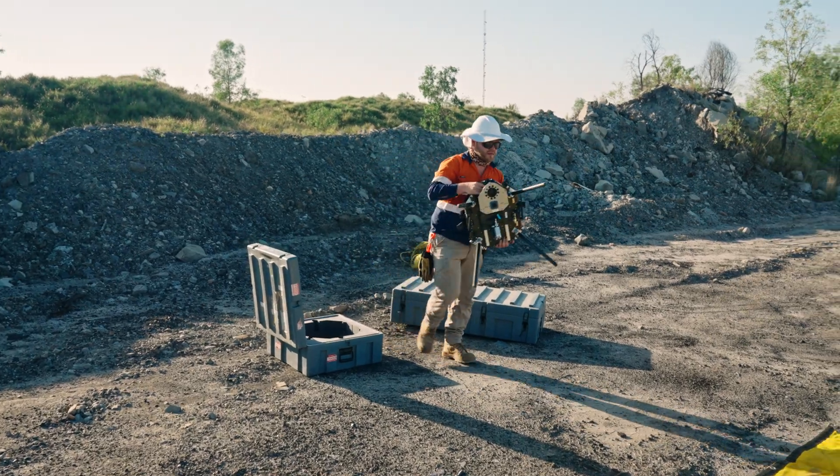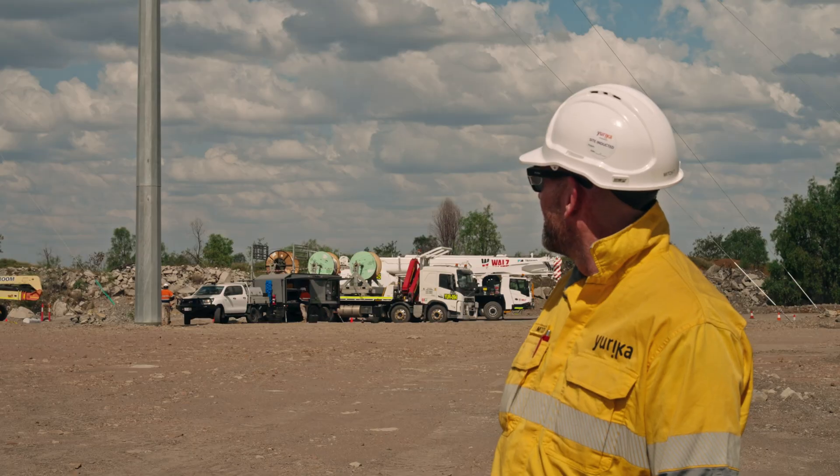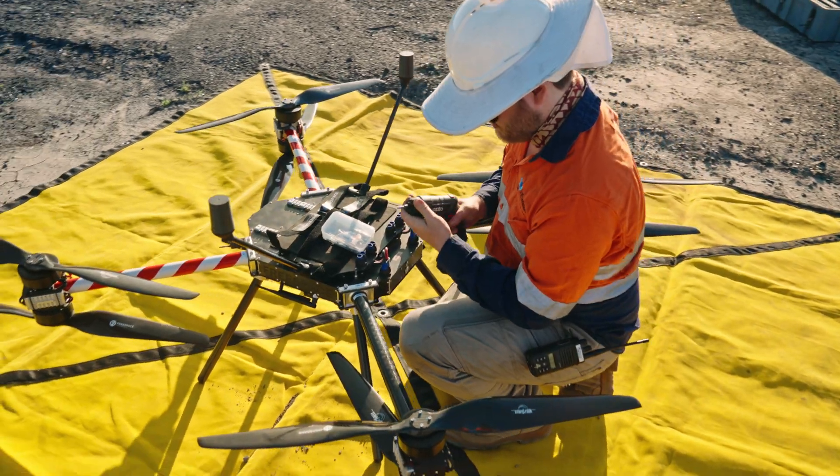We did 12 spans in total and today's our final day and we're just pulling some conductors back now. The boys are doing a great job and we've just got some aerial markers to put on as well this afternoon.